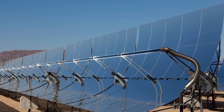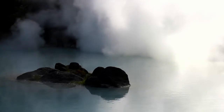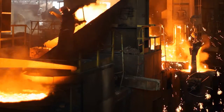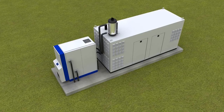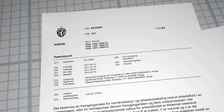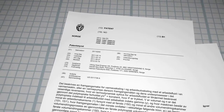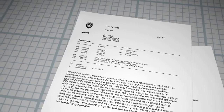Such heat sources include solar thermal collectors, biomass boilers, geothermal wells, industrial processes, engine exhausts and so on. The Kraft engine technology is protected by a comprehensive set of patents covering the novel features that make it reliable, durable and cost efficient.